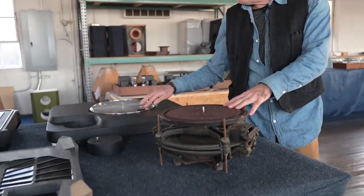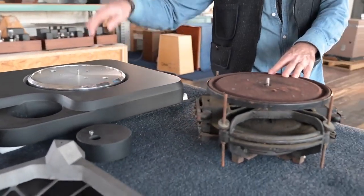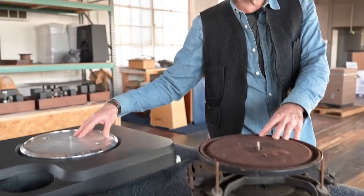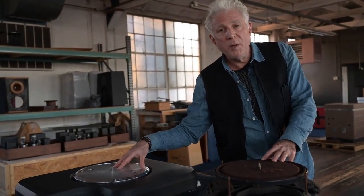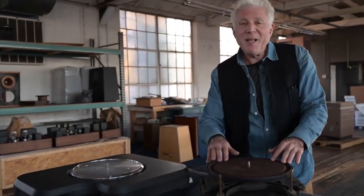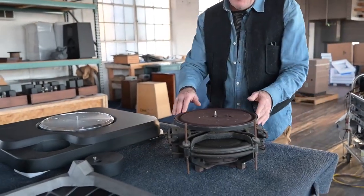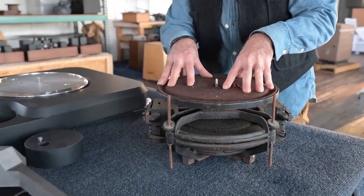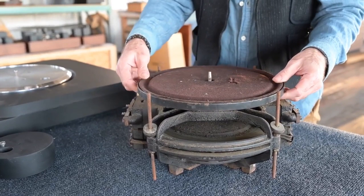Direct drive would be things like the SP-10, the systems here or there. Technics likes to say in their literature that they invented the direct drive turntable, but that's not quite true. Actually, the direct drive turntable was invented — and there may be ones that precede this — but this is a direct drive turntable from 1927.